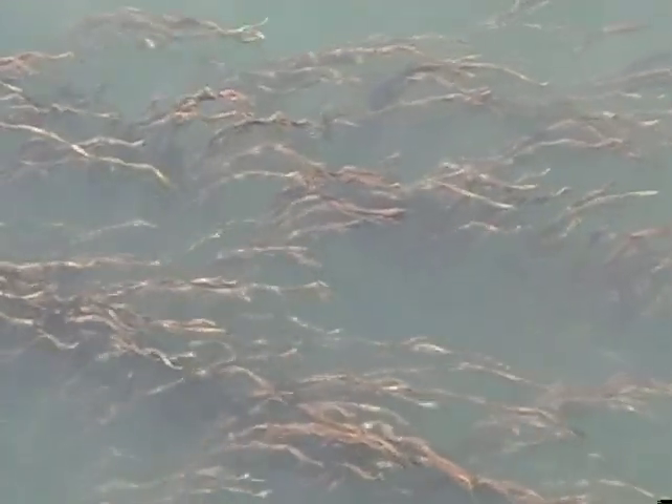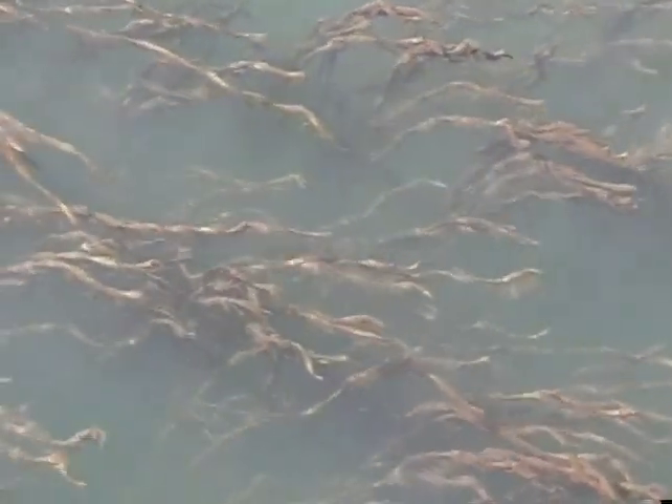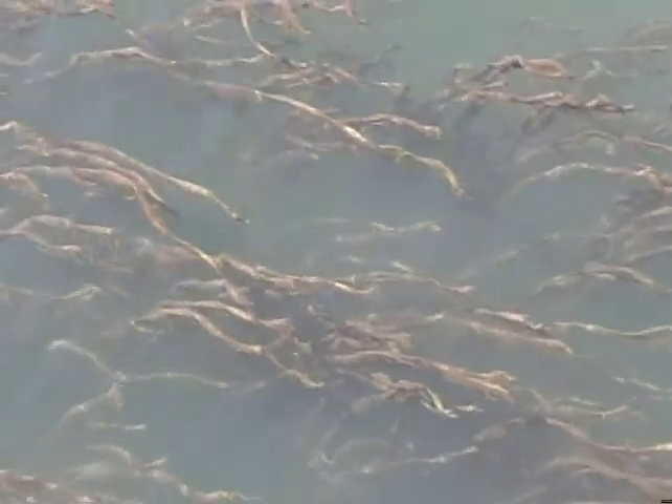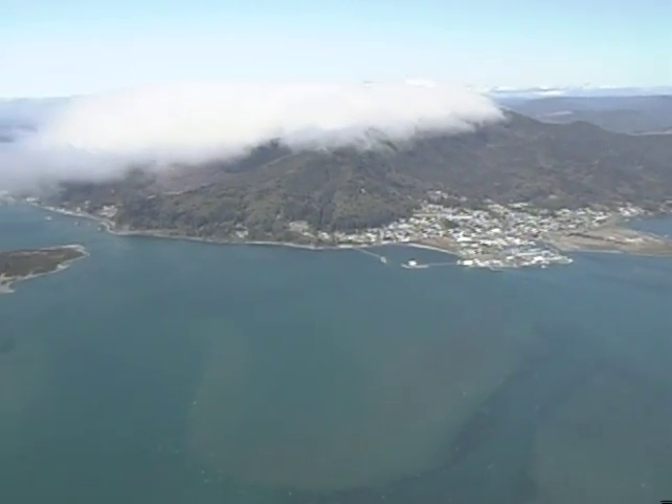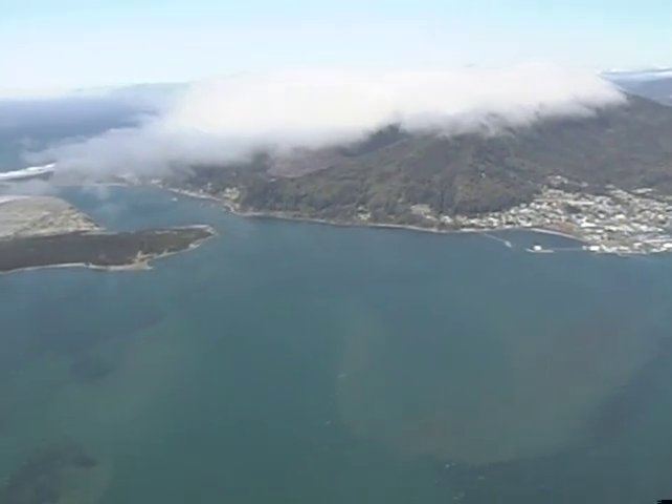Eelgrass beds are a critical part of the estuary. Eelgrass is sensitive to disturbance and water quality changes, and is considered an indicator species for estuary health. Eelgrass beds provide vital habitats for crabs and fish species such as salmon, herring, northern anchovy, and smelt. These and other species find food in the eelgrass beds as well as places to hide from predators.